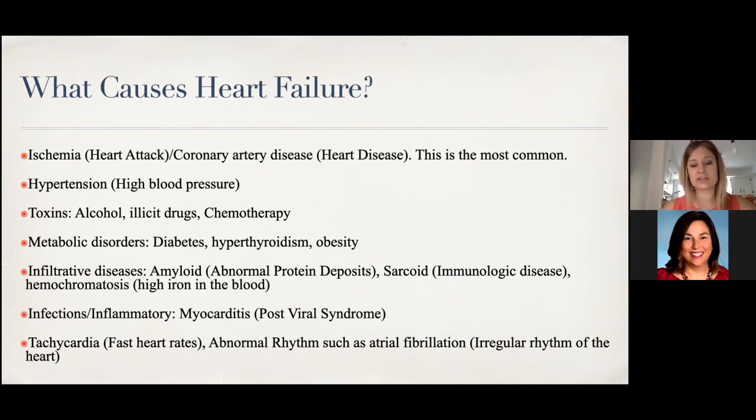Certain infections and inflammatory conditions can cause heart failure, and there's been a lot of attention on myocarditis or post-viral syndrome with COVID — though any virus, even before COVID, can cause the heart to become weak and attack the lining of the heart. If your heart rate is fast — generally above 120 for long periods of time, months — it can weaken the heart down because your heart is essentially running a marathon while you're sitting still. Any abnormal rhythm, most commonly atrial fibrillation, can also potentially cause the heart to malfunction.